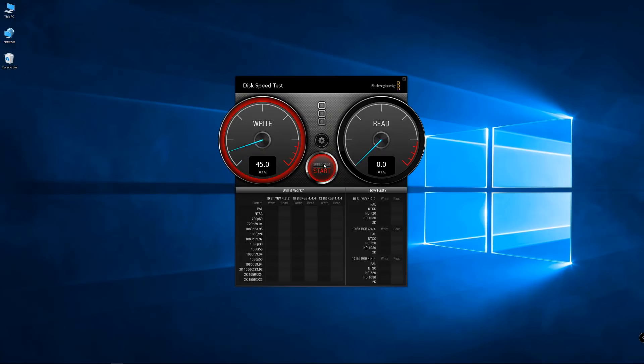Now, regarding the speed tests of this storage unit — and this is just to store games from our Steam library — what I can get is roughly, as you guys can see on screen, 186 megabytes per second on writes and roughly the same on reads. Sometimes it peaks at 195 megabytes per second, but that's only occasional.